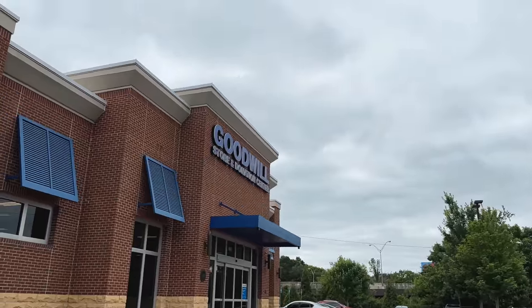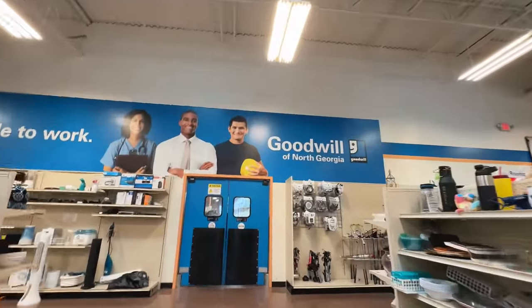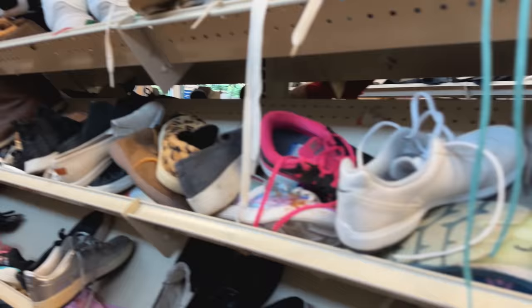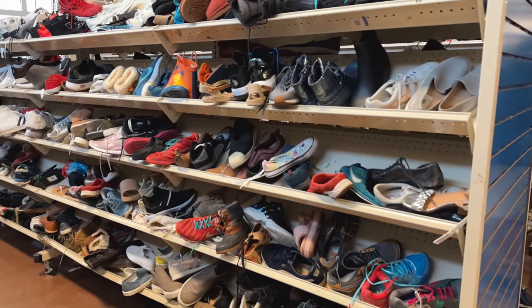Even though I know this is probably not going to work out, we're going to stop at a Goodwill because we have to do this at least once on the off chance we find an insane grail in here. We're going to the one in the city because I've seen it has better shoes than some of the other stores, as long as it hasn't been picked over and has been recently restocked. Heading inside, I'm immediately seeing nothing — it looks like it's been picked through as much as I expected. We had to try it out though. Goodwill is one of the major thrift stores. No luck here.